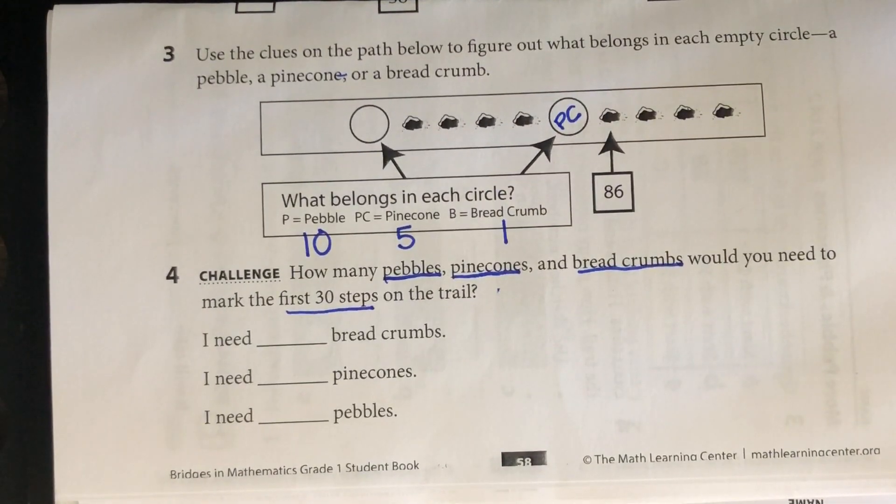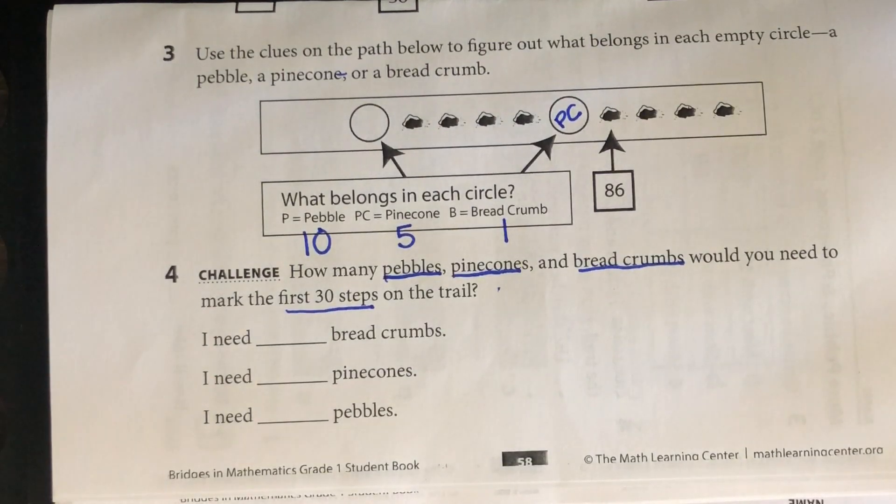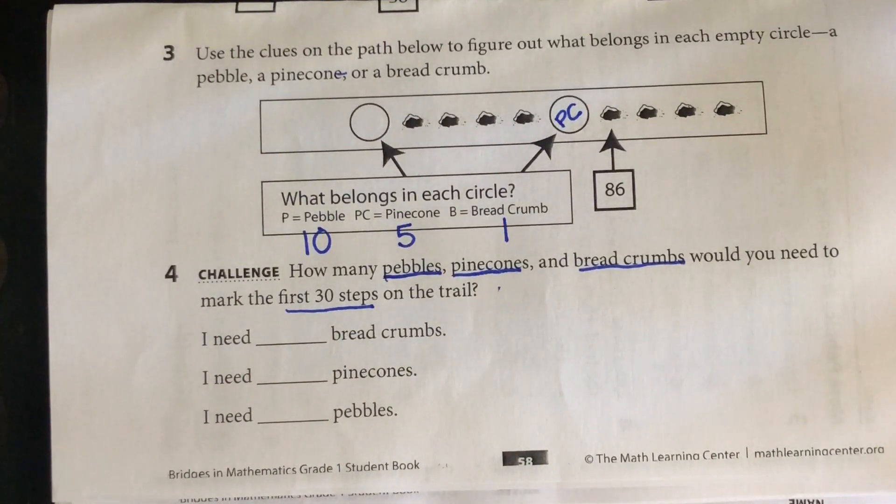That is the end of today's math lesson. As always, be safe, be kind, be bright, don't forget to wash your hands, and stay safe. Love you guys!